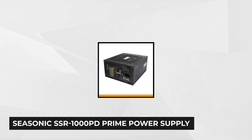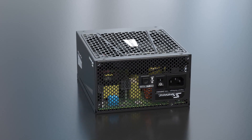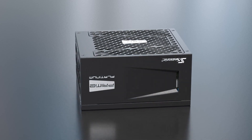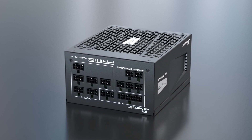At number 3 is the Seasonic SSR-1000PD Prime 1000 Watt 80 Plus Platinum ATX 12 Volt Power Supply. This PC power supply promises optimum performance, ultra-high efficiency, and excellent value for the money. The Seasonic Prime Platinum is highly efficient and hardly produces any noise. It provides highly improved low-load efficiency, highly suppressible ripple noise, and a 12-year manufacturer's warranty — the most generous in the market today.